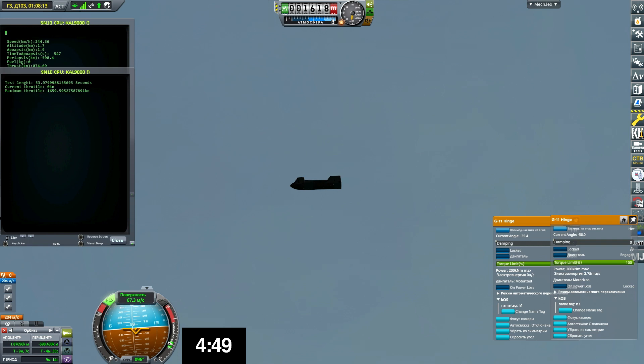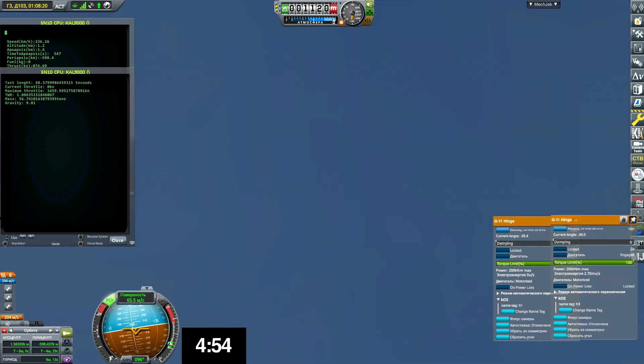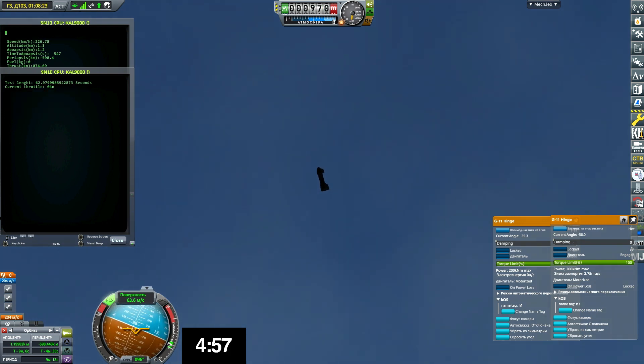Coming up on five minutes 45 seconds, we're down below two kilometers. We're preparing to light three Raptor engines to begin the flip sequence — it'll culminate with landing on the landing pad in Boca Chica.